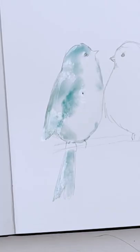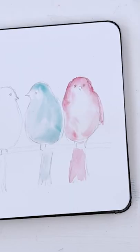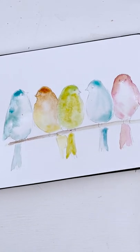Hi everyone, welcome to my studio. As you all know, my studio is an experimental place where we do things which may or may not work out, but which are usually interesting.